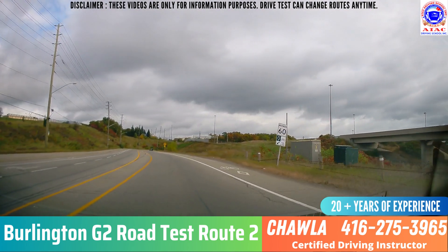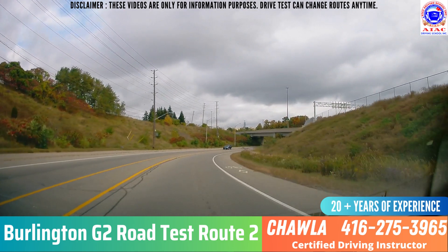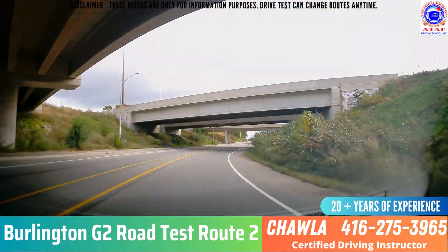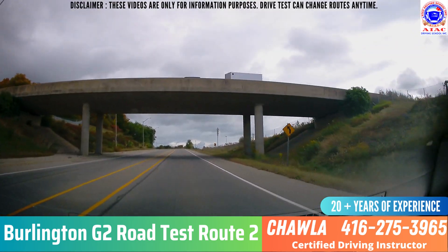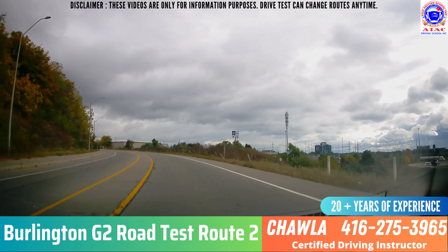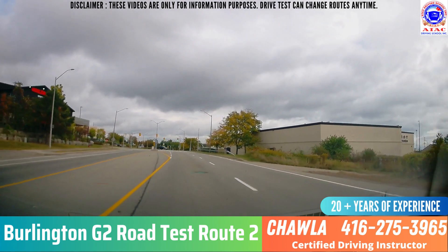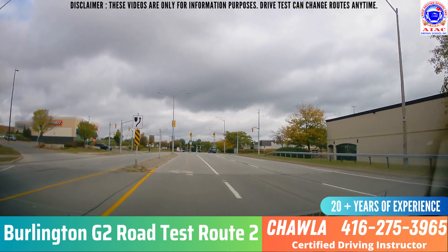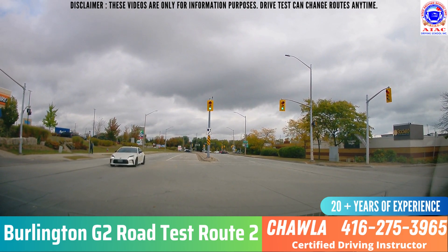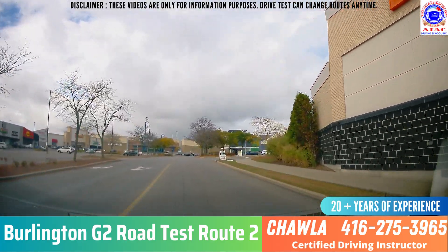On the front lane the speed limit is 60. There's a yellow advisory board showing approximately 30 — that's just an approximate speed because a sharp turn is coming. After that, they will tell you to take a left at the next traffic light. Left lane, left mirror, signal, blind spot — go to the leftmost lane. The light is green but one car is coming from the front, so go to the middle and wait for that car. Everything is clear, take a left. Then go straight and take a left from the next stop sign.